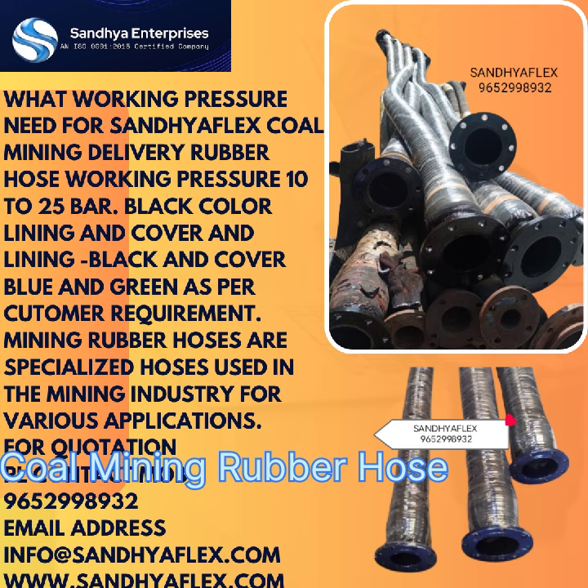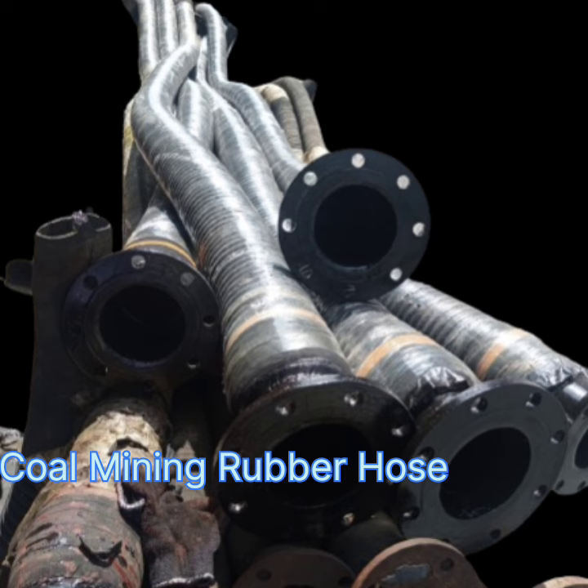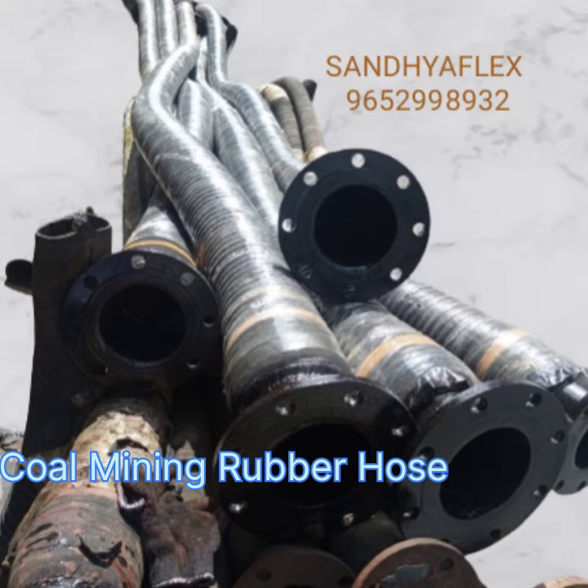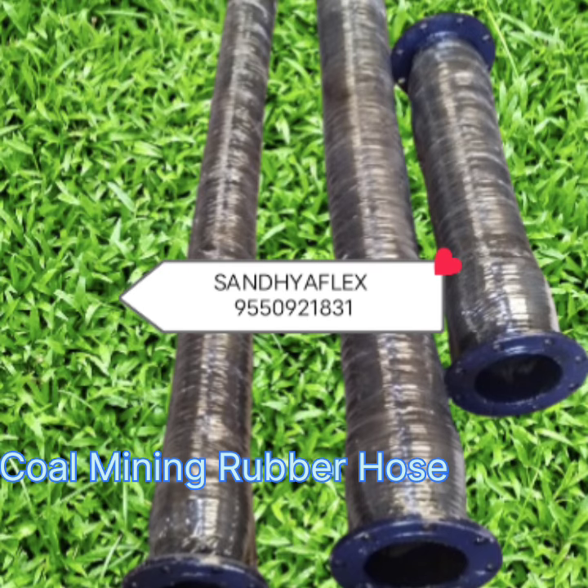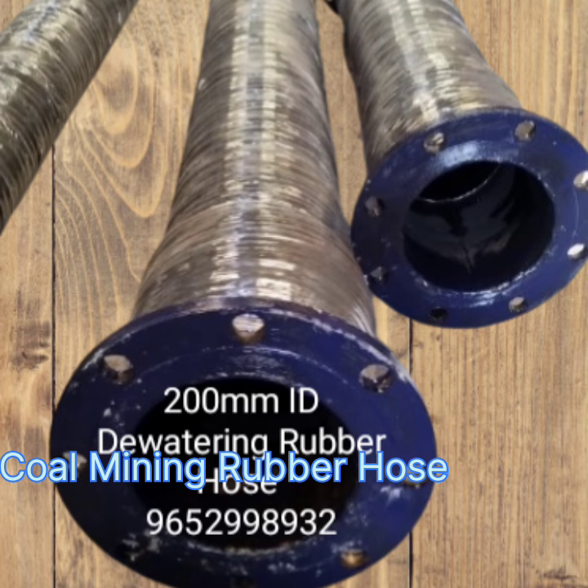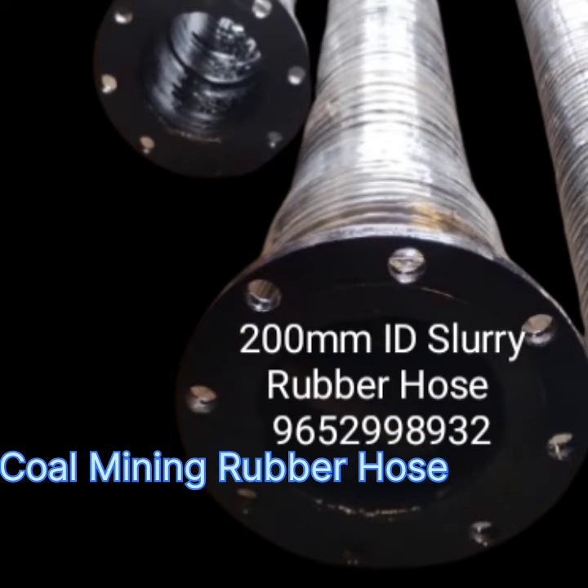We manufacture as per the customer requirement with both side flange, and working pressure will be a standard 10 kg to 25 kg. For further details you can contact us on 9652-998932 and 6304766851, and our email ID is info@sandhyaflex.com. Thanks for watching.